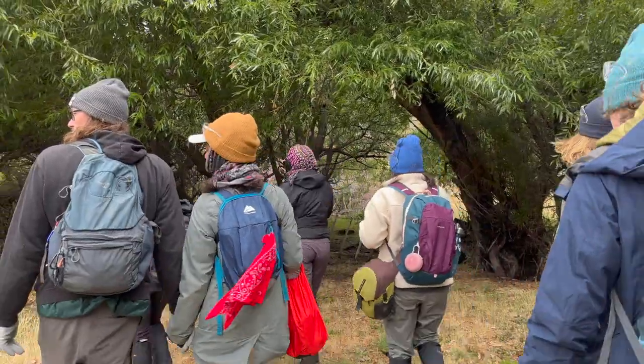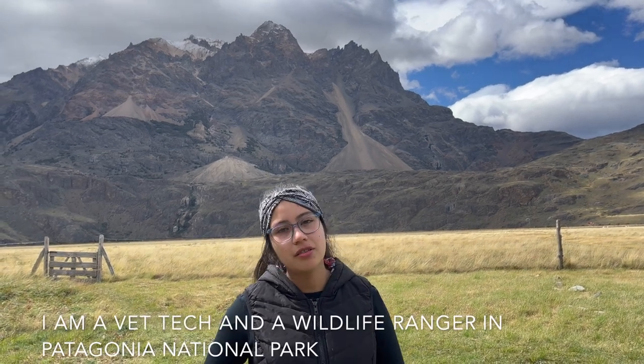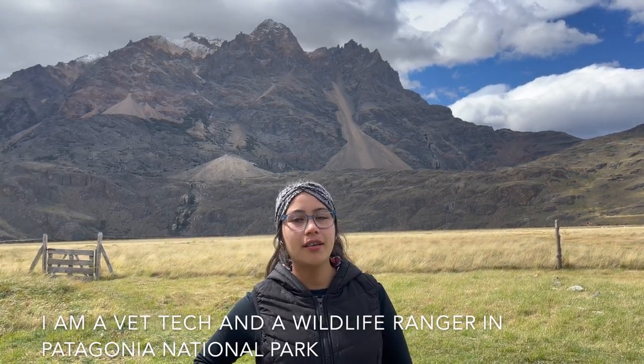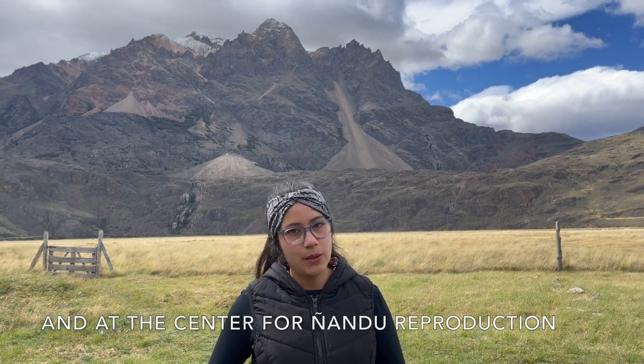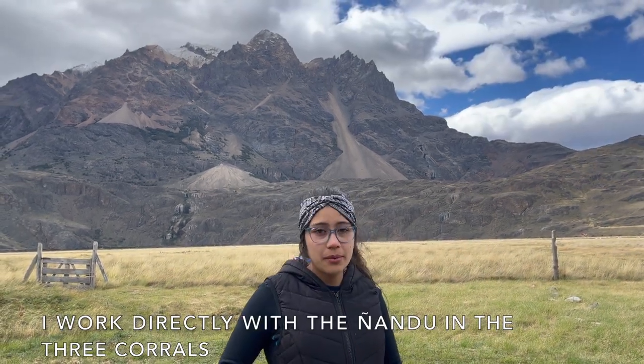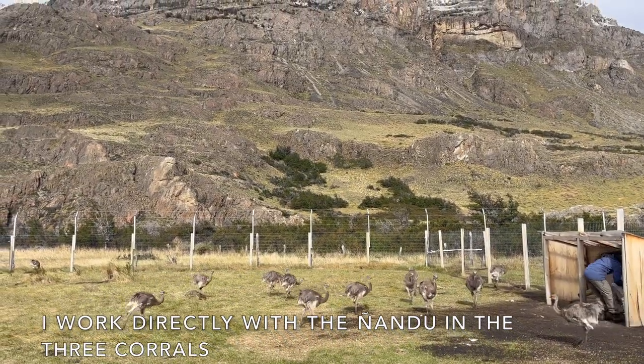We worked mainly with Gabby and Barbara. Gabriela Muñoz introduced herself: "My name is Gabriela Muñoz. I am a veterinary technician and a guarda-fauna in Patagonia Park, at the Centro of Reproduction of Nandu. I work directly with them — with the chicks that we have in captivity in the corrals."